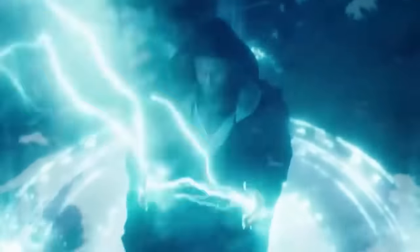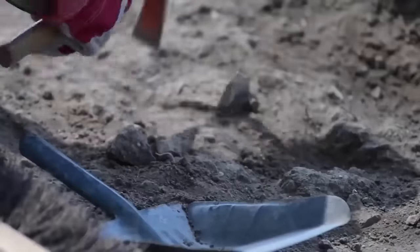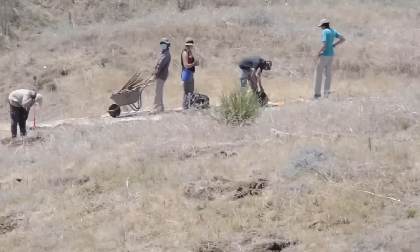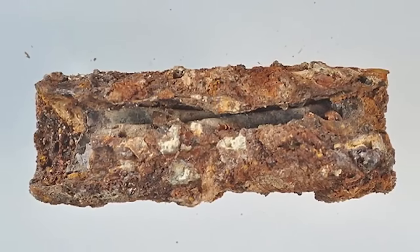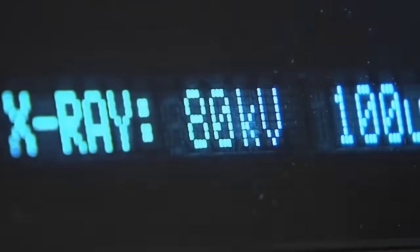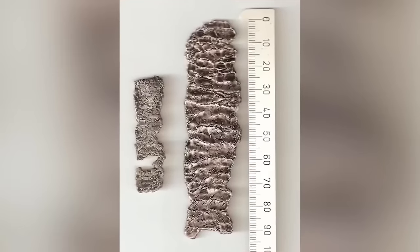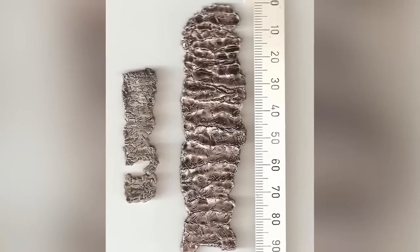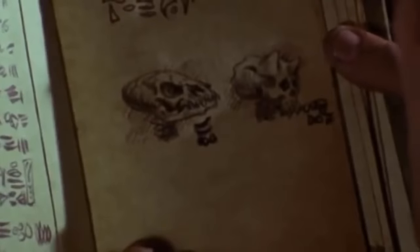Since we've dipped our toes into the realm of magic and miracles, let's go a little further. In 2015, archaeologists found these tiny ancient silver scrolls in Jordan. The silver foil they're written on is rolled so tightly that it's impossible to unwrap them, but it's possible to read what's written on them by using a CT scanner. Unfortunately, that didn't get us very far — the language written on the 1,300-year-old scrolls is unknown and can't be translated.